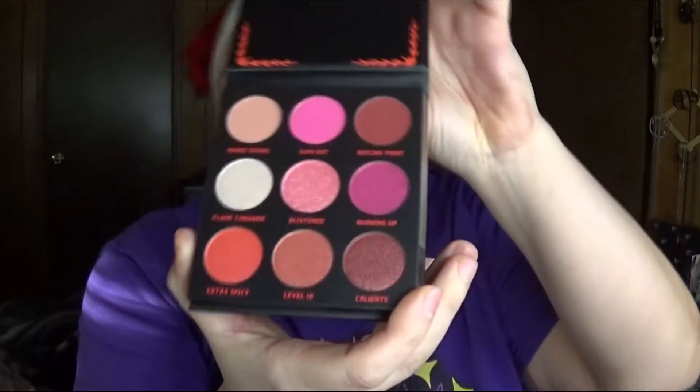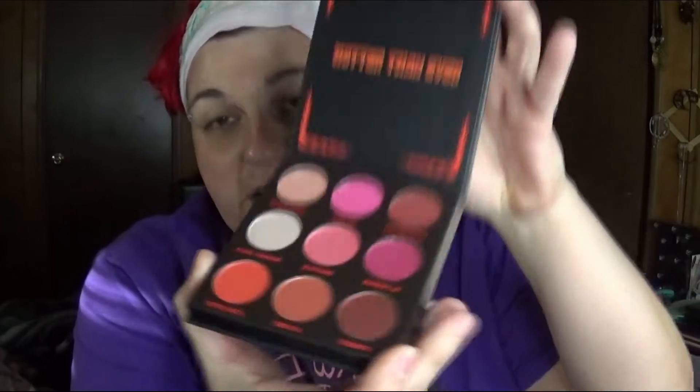I'm going to get rid of the Sweet Pinks by Juvia's Place, and I'm also going to get rid of the Hello Kitty — this one is called the Cherry Sweet — the two pink palettes. Because I now have this pink palette called the Ghost Pepper from BH Cosmetics, and I don't need three monochromatic palettes. I already told you I'm going to stand with Juvia's Place right now.